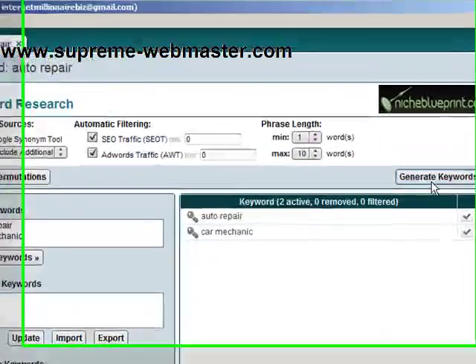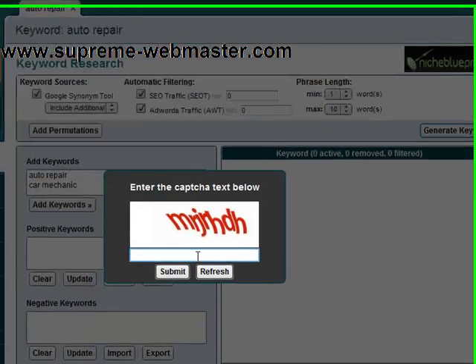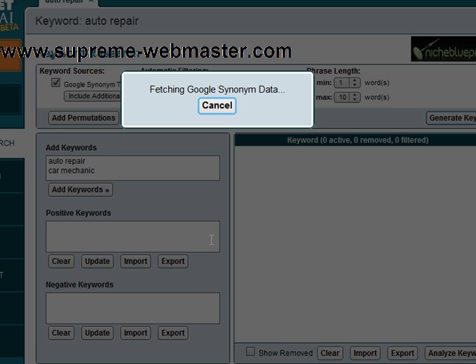I'm just going to type a few in right now, then click generate keywords. Market Samurai will go and try to generate some keywords. Let's just put in this capture and it's going out doing its thing — should be done in just a second. Must be a lot of data — it's taking a good old time.